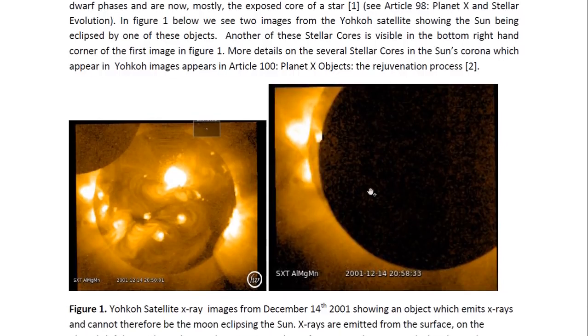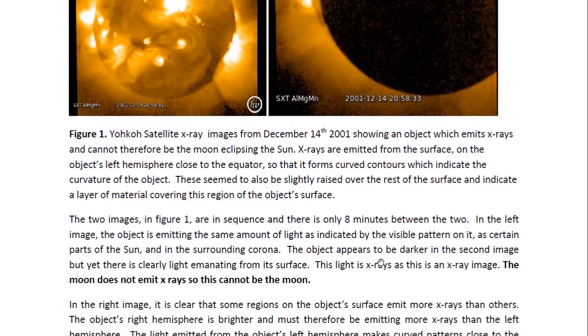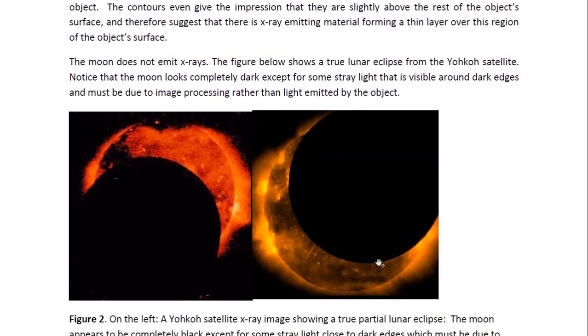It's very interesting, but this structure tells you that this object is emitting X-rays from its surface. And this means that it cannot be the moon, because the moon cannot emit X-rays. And we see some images here.